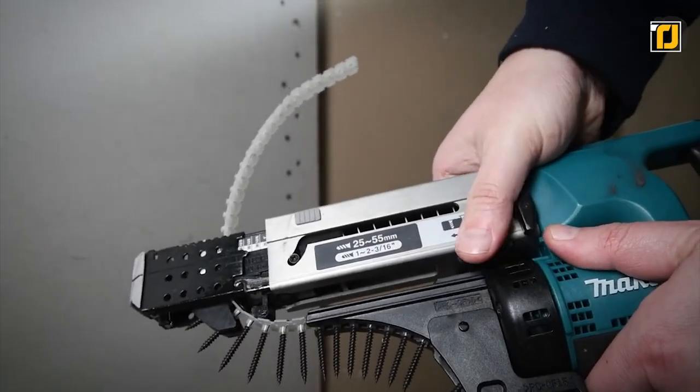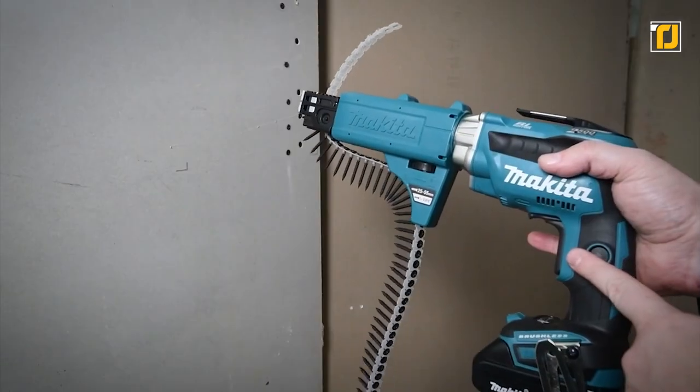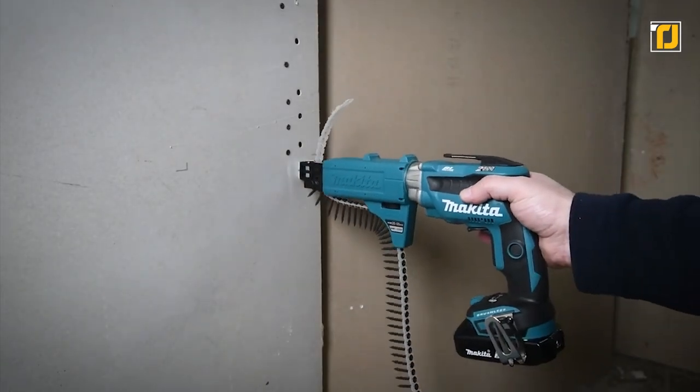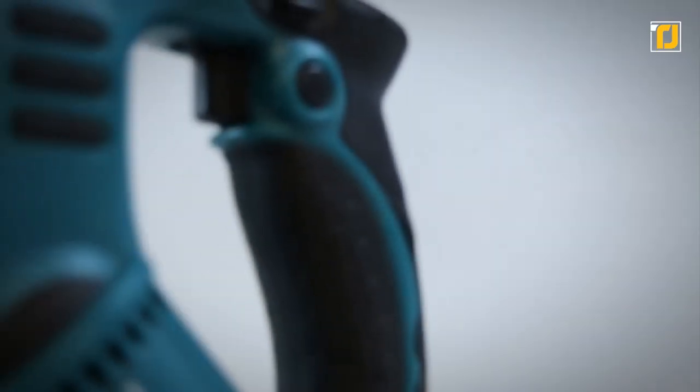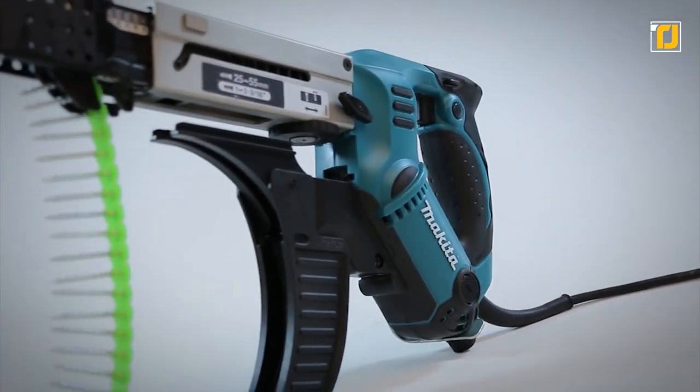It also has a super ergonomic shape that fits like a glove with even pressure and handy control. Moreover, a reversible belt clip attaches to either side of the tool, and the rubberized soft grip handle provides better comfort on the job. It's a must-have in any man's tool kit.